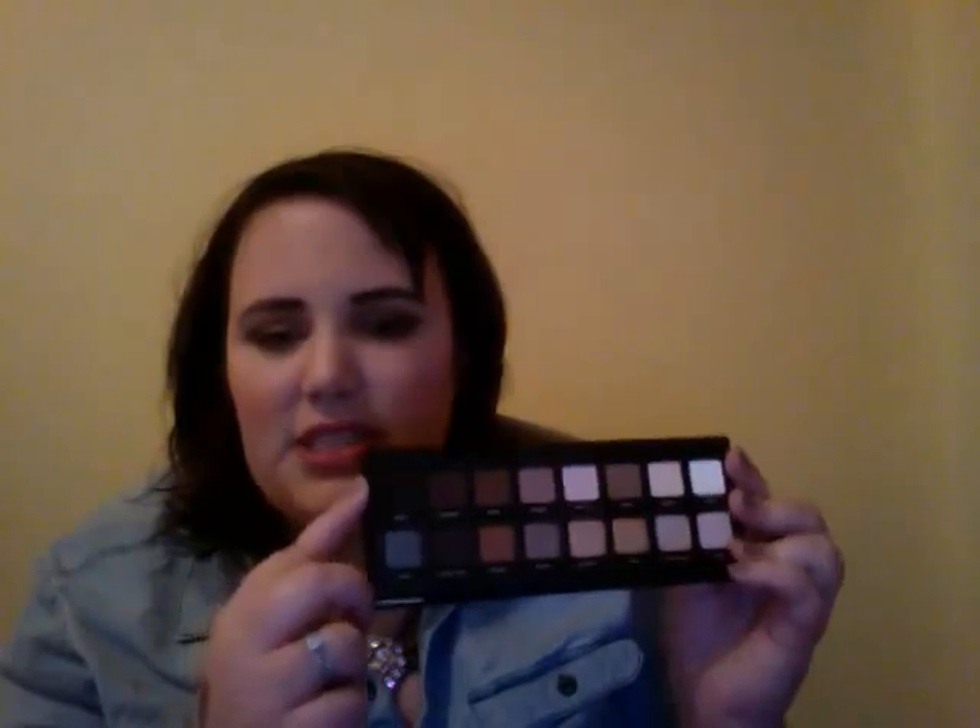Last but certainly not least is the Lorac Pro Palette. It went on Nordstrom.com and I've never bought something so fast in my life — everywhere else is sold out. It's beautiful. I love this black for my brows because it's not like black black. I'm wearing a lot of matte shadows today. I did a look but I'm not really impressed with it — that's my fault because my skills aren't as great as I'd like. But I love this light bronze color, it's really pretty as a lid color, and I've been loving mattes in the crease. I favorited a bunch of tutorials on YouTube using this palette and I'm excited to do some looks with it.